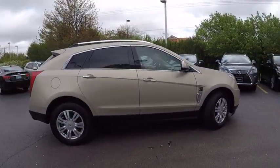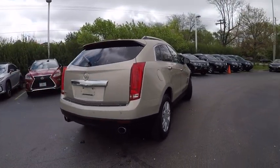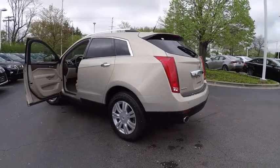Luxury lovers will delight in the new stylish handcrafted cabin. And for technology lovers, the list of high-tech features is just too long to list. This vehicle has less than 75,000 miles.